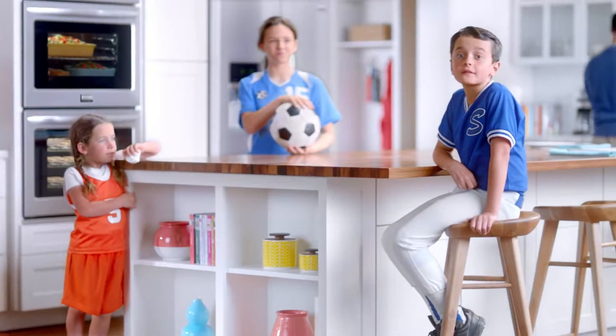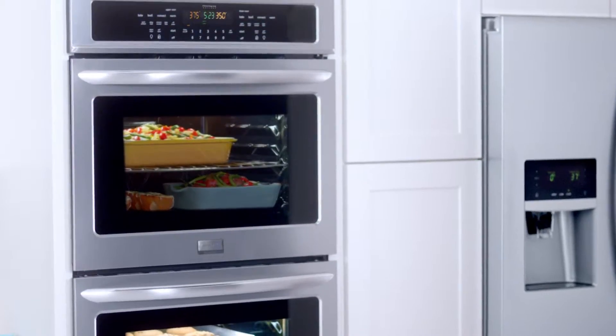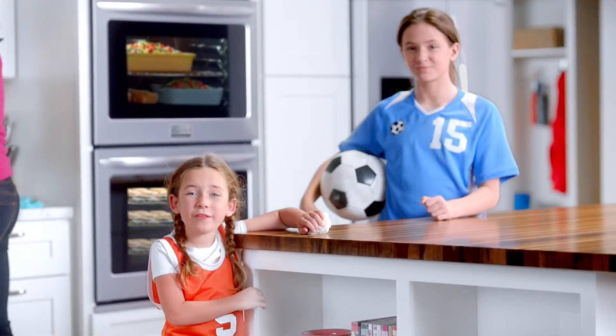We get our speed from mom and dad. They do stuff super fast. And now they got this new kitchen, so they're even faster. So they can help us with our free throws.